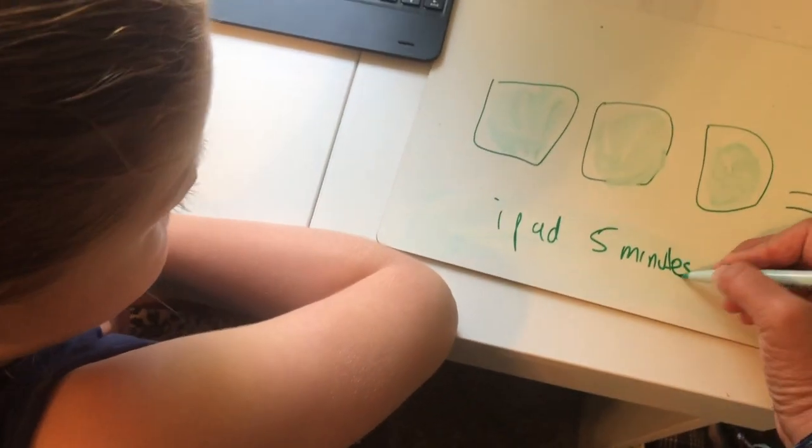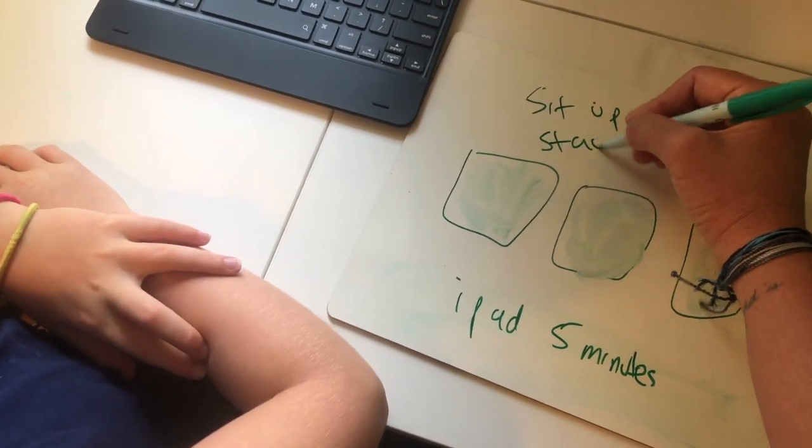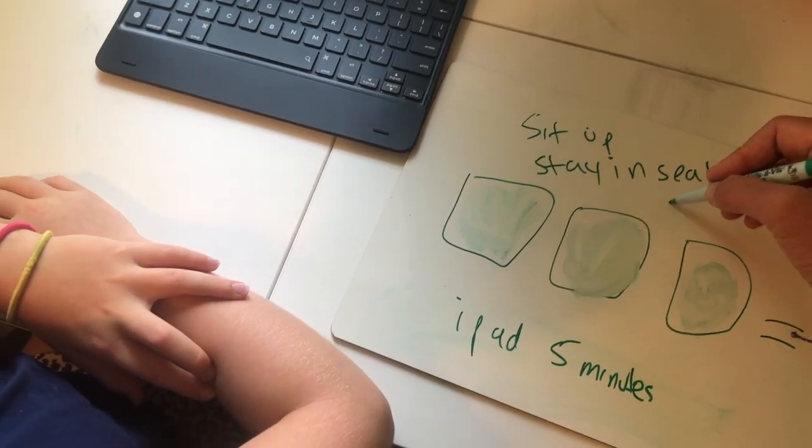And in order to get this, you need to sit up, stay in the seat, participate — okay?